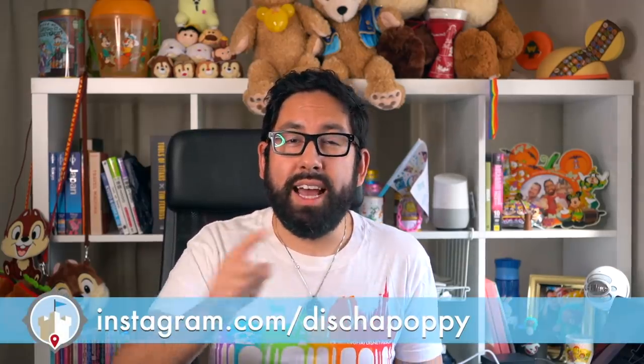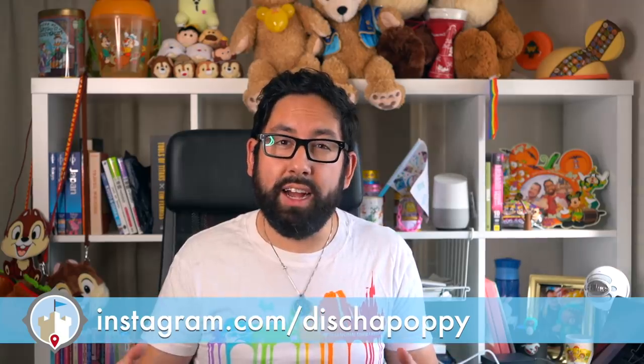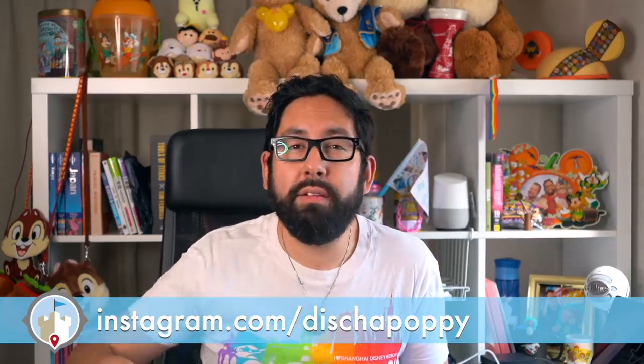Our Shanghai explorer Poppy was actually at the park on the first day of reopening. She took a ton of video and photos and gathered tons of information so we can share it with all of you at home. You can see what Shanghai is doing and prepare yourself for how it might work in other parks when they finally reopen — Shanghai is definitely testing this stuff to see how it goes.